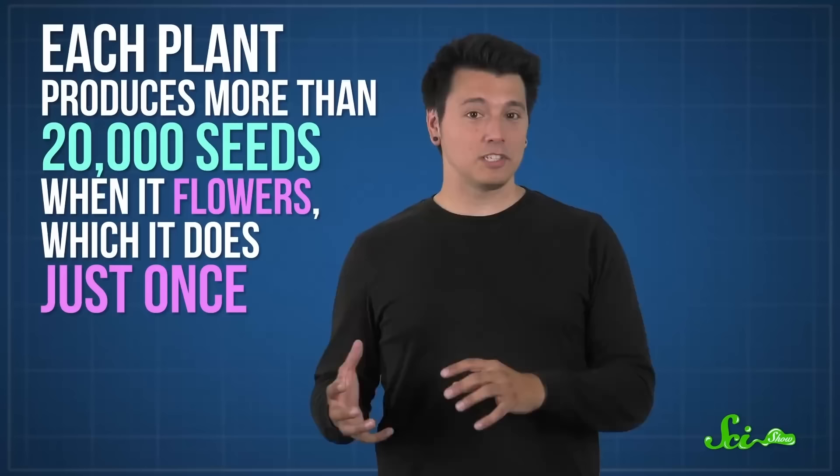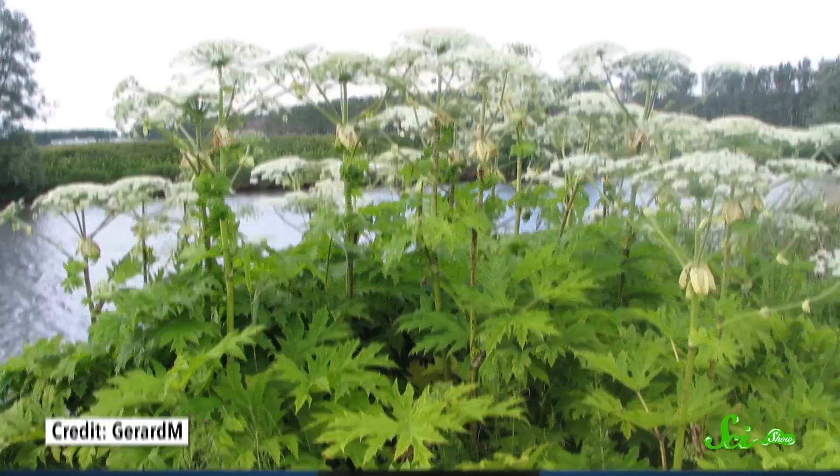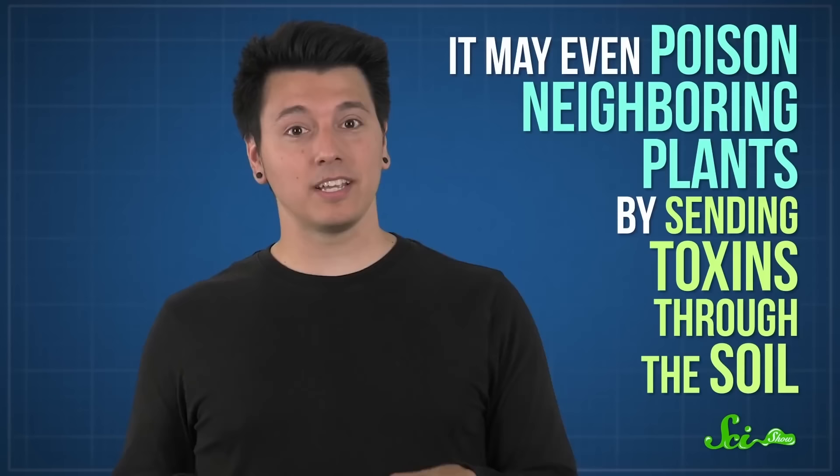Each plant produces more than 20,000 seeds when it flowers, which it does just once. As they grow, they can form tightly packed stands, and once established, giant hogweed lives up to its name — hogging all the resources for itself. Its huge size and giant leaves allow it to shade out and eventually eliminate its neighbors. Studies suggest it may even poison neighboring plants by sending toxins through the soil, meaning it engages in chemical warfare on multiple fronts — though the evidence is mixed.